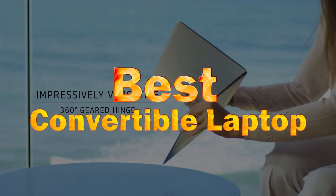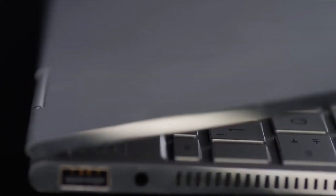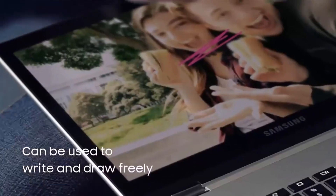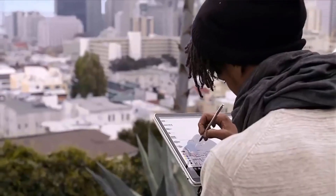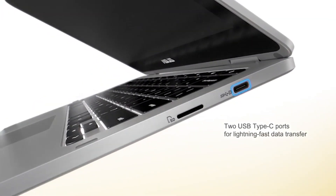The best convertible laptops give you several devices in one. Instead of shelling out a couple of thousands of dollars on a laptop, tablet, and perhaps a portable console for gaming, you're saving hundreds of dollars by sticking to one versatile device. Check out our top 5 best convertible laptops and watch for more helpful buying tips and full reviews.